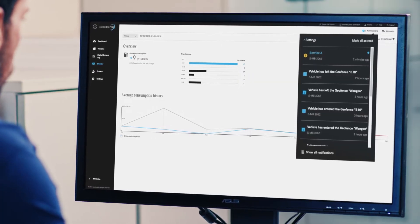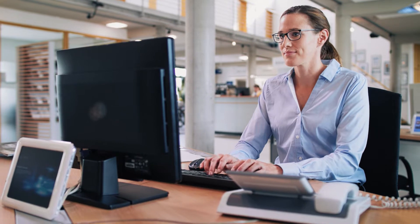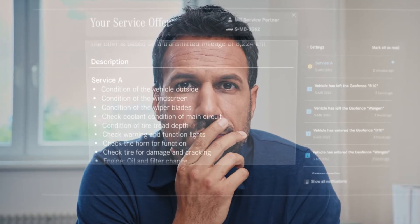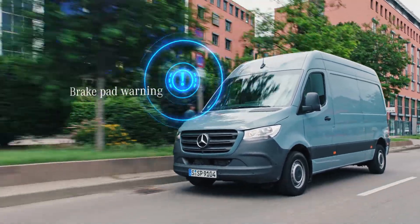Unexpected downtime can mess up even the best planning. When it comes to service appointments, fast coordination with Jan's Mercedes-Benz service partner leads to reduced vehicle downtime and maximizes management efficiency.